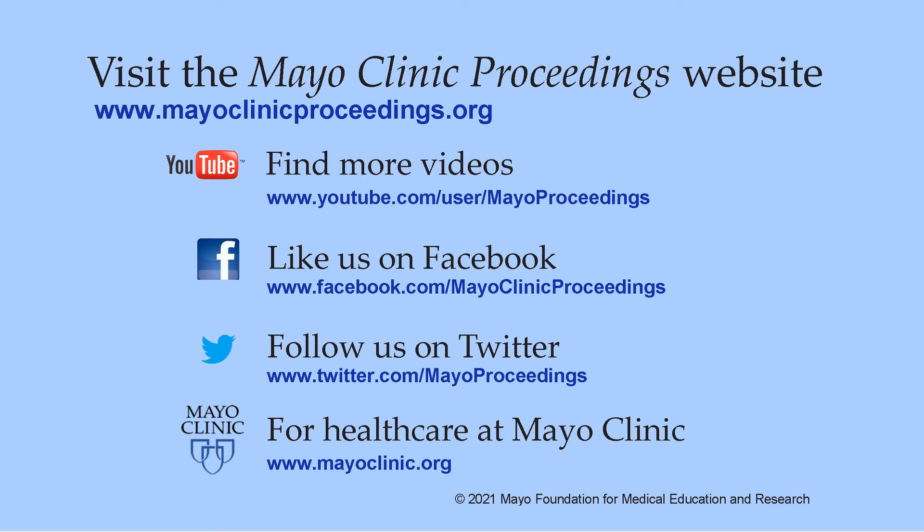We hope you found this presentation from our website valuable. Our journal's mission is to promote the best interests of patients by advancing the knowledge and professionalism of the physician community. If you are interested in more information, our homepage is www.mayoclinicproceedings.org, where you'll find access to social media content, additional videos on our YouTube channel, journal updates on Facebook, and you can also follow us on Twitter. More information about health care at Mayo Clinic is available at www.mayoclinic.org. This video content is copyrighted by Mayo Foundation for Medical Education and Research.